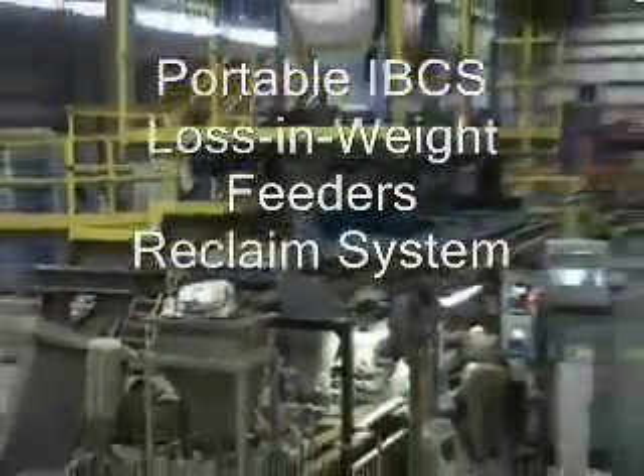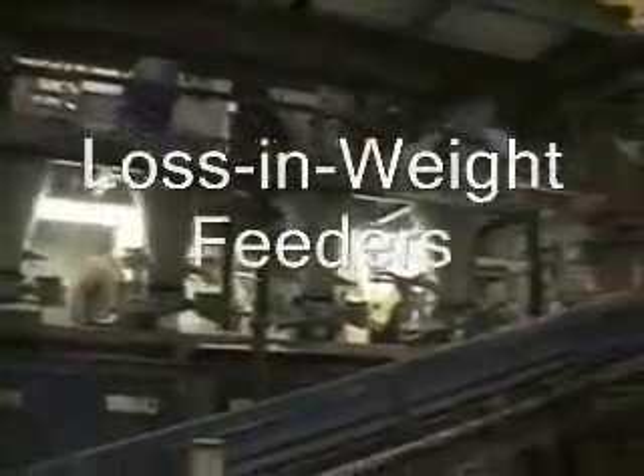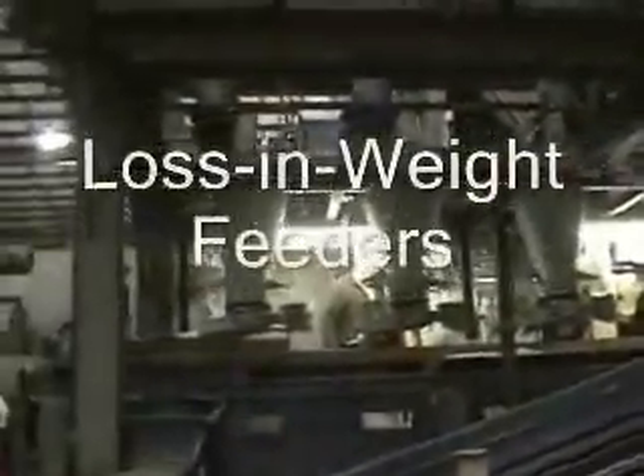So again, what happened was replacing the old system with this. From the air actuated slide gates, from the log, there's four feeders here, even here in the front.